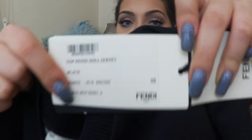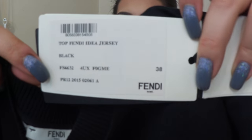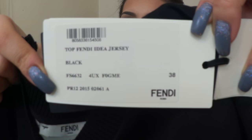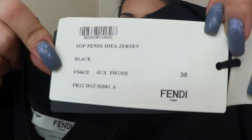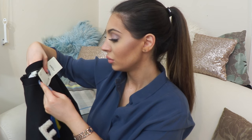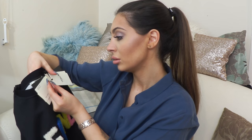It has the Fendi tag. Let me check the tags — I'll show you. I think that's the serial number with the item description, so if you're interested, just screenshot that. The letters are made of lamb fur — dyed lamb fur — made in Italy.